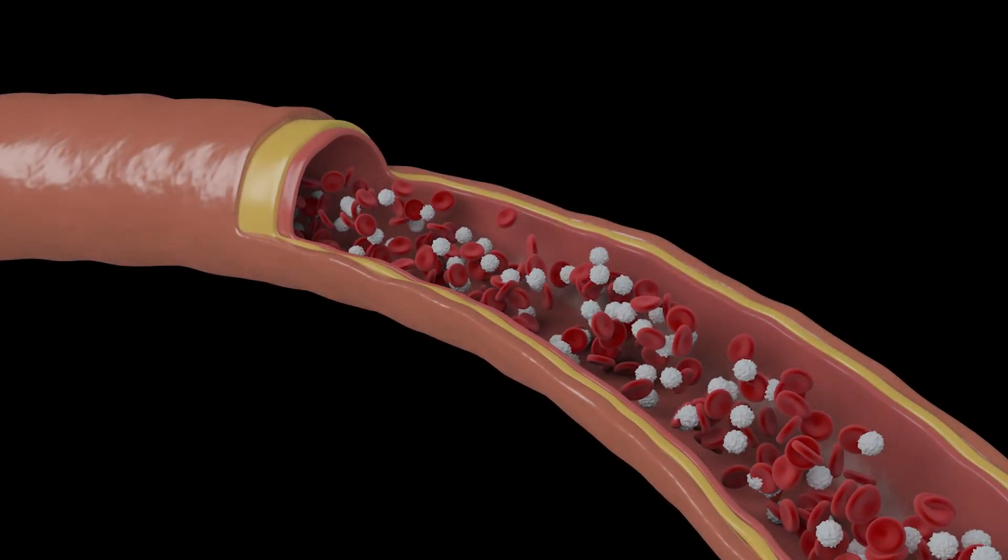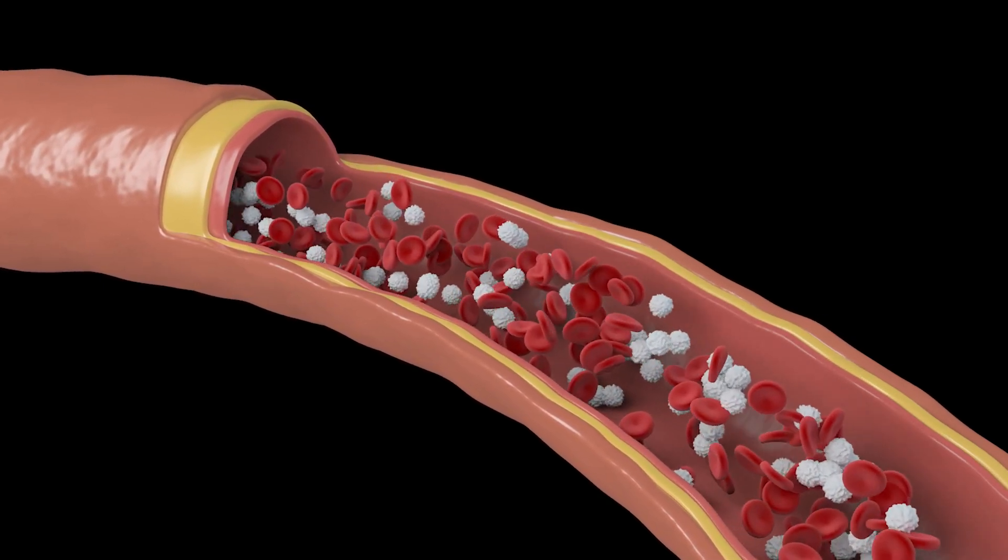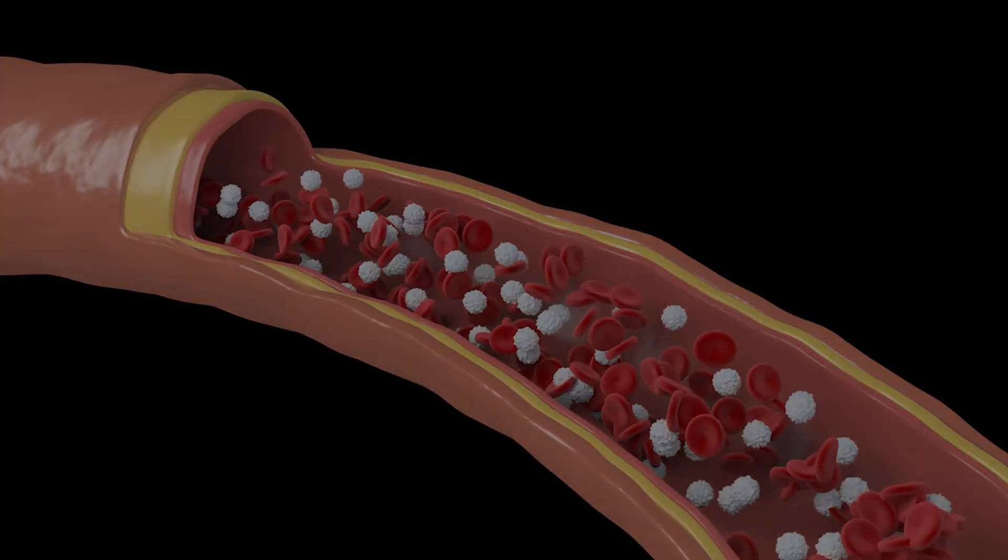Ozone therapy can elevate your cellular energy, improving the energy level of your cells. It can also make the red blood cells more flexible so they can squeeze through blood vessels more easily. We want the oxygen to get to the end organs, and it also allows the red blood cells to release oxygen more easily — to let go and give it to the tissue that needs it.